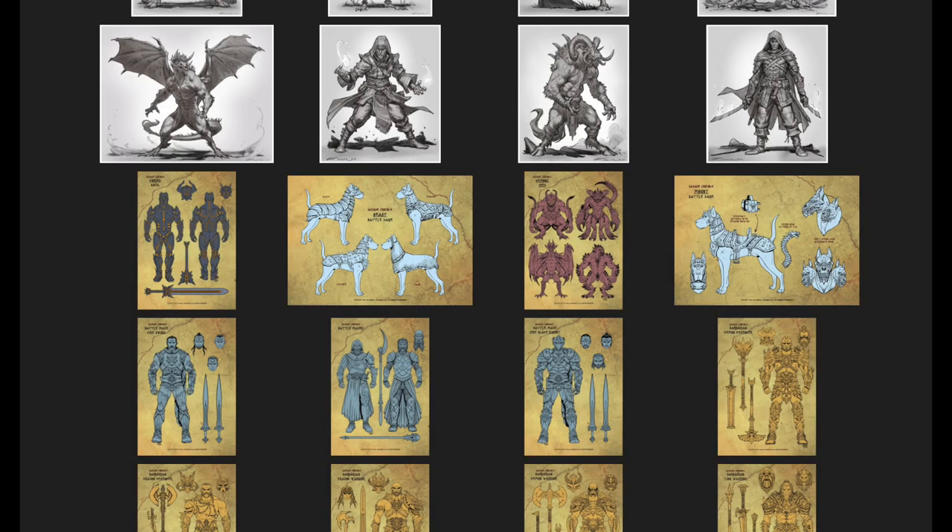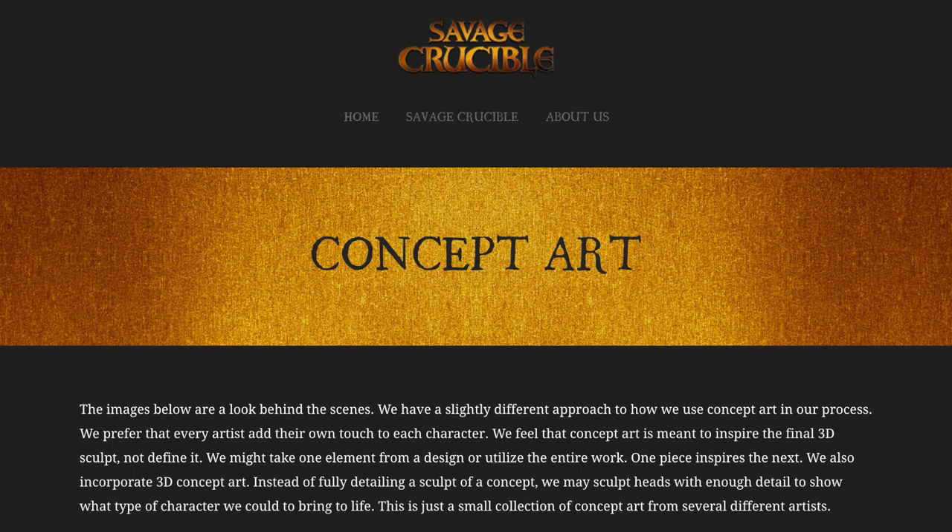And probably the most interesting part of the website is the concept art section. They talk about their philosophy with designers. My Action Figure Customs is a site where Rob, with the help of various artists, sculptors, and designers, sells 3D printed items designed by those artists. They're taking this a whole step further — the artists are designing the figures, and then sculptors will take these concept art designs and pull elements from the different concepts to make action figures out of them.